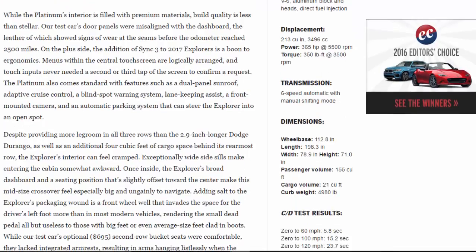While the Platinum's interior is filled with premium materials, build quality is less than stellar. Our test car's door panels were misaligned with the dashboard, and the leather showed signs of wear at the seams before the odometer reached 2,500 miles. On the plus side, the addition of Sync 3 to 2017 Explorers is a boon to ergonomics — menus within the central touchscreen are logically arranged and touch inputs never needed a second or third tap to confirm a request.